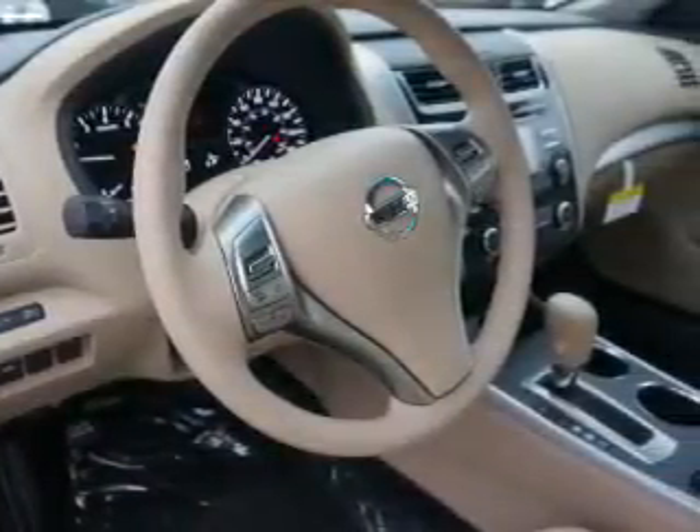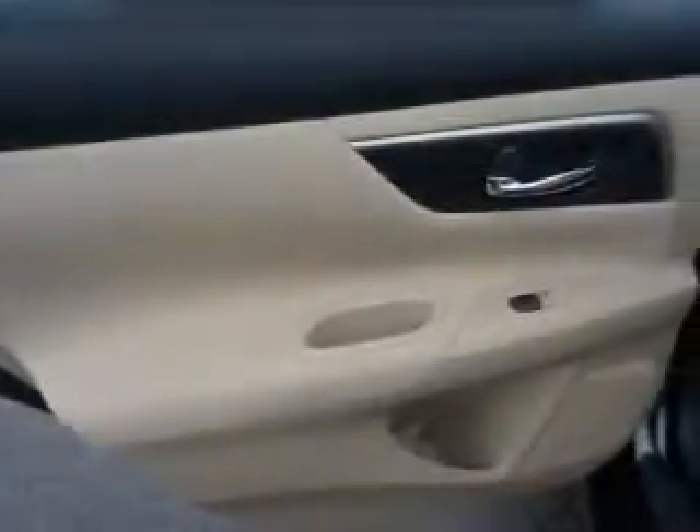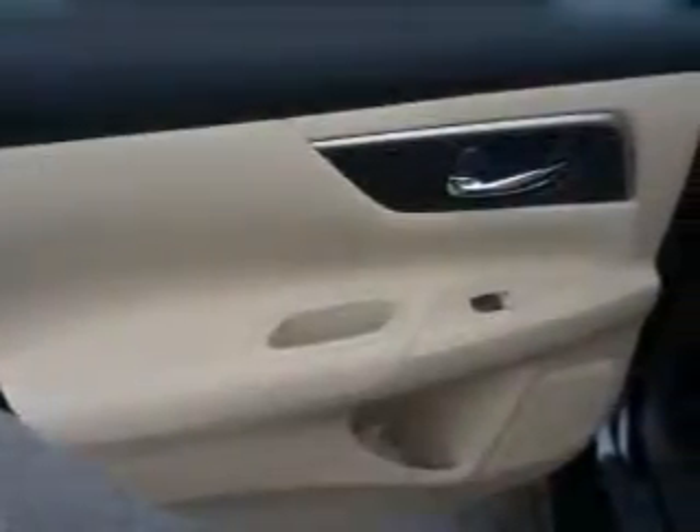On the inside, you'll find Bluetooth connectivity, an auxiliary input, steering wheel controls, push button start, curtain head airbags, front airbags, side airbags, side impact door beams, and child safety locks.